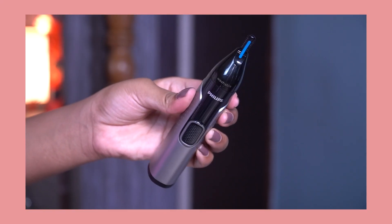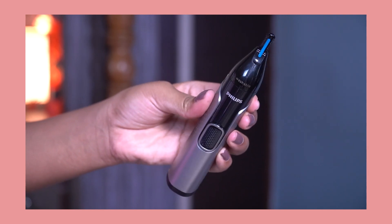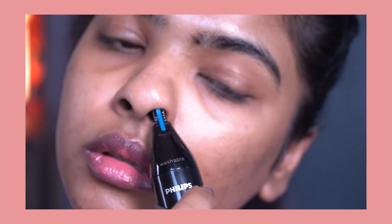Next beauty tool is this nose trimmer by Philips, operated by battery. I like to use this once a month to trim my nose hair. I know nose hair serves a purpose — it acts like a filter system protecting your body from the outside environment — so I don't trim it all away, just a little bit that sticks out. I tried cheap quality nose trimmers from Amazon before, but after all that I finally invested in a good quality one.